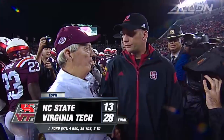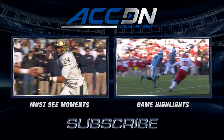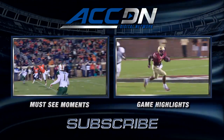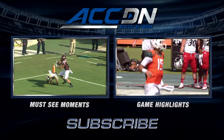I'm Courtney Cox and you're watching the ACC Digital Network — the official home of ACC football. For must-see moments, click the box on the left. For game highlights, click the box on the right. And for everything else from the ACC Digital Network, subscribe now.